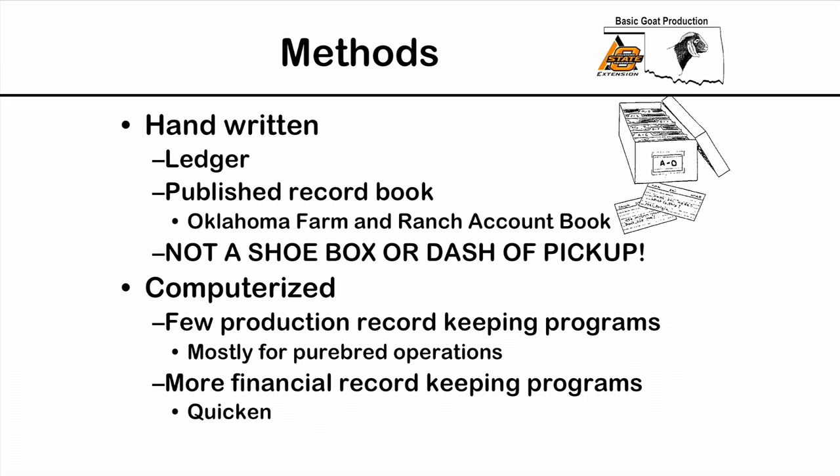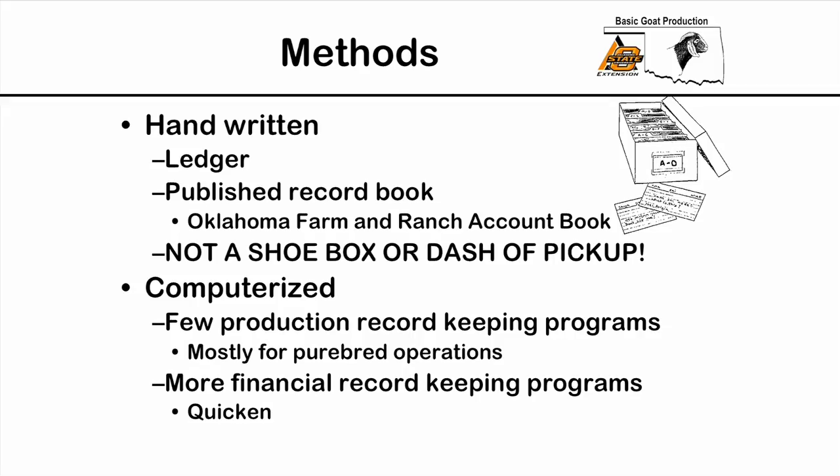For example, in Oklahoma we have the Oklahoma Farm and Ranch Account Book that you can either download off the internet or purchase at your county extension office. One method that is really not acceptable is the shoe box or the dashboard of the pickup truck — those are just storage of records, not actually keeping them.